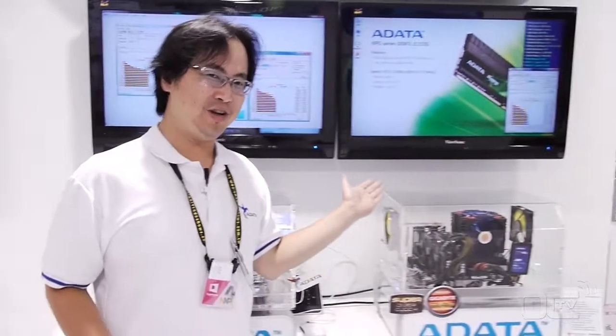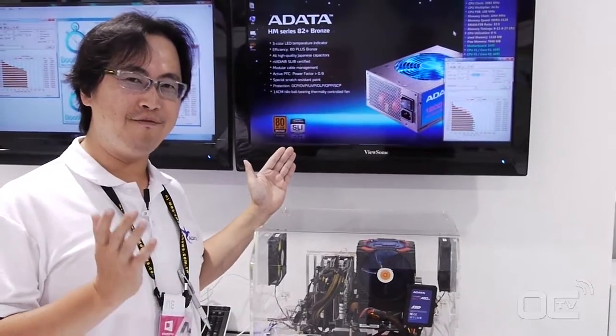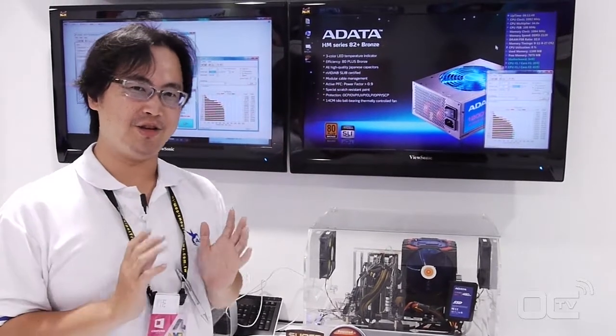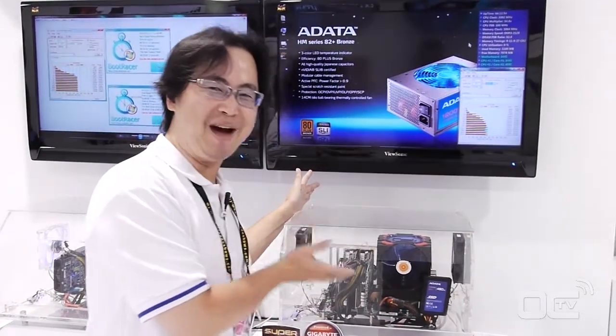As you see, our traditional 2.5-inch SSD drive — the biggest one is more than 480 gigabytes. That means it's almost the same capacity as your traditional hard drive.